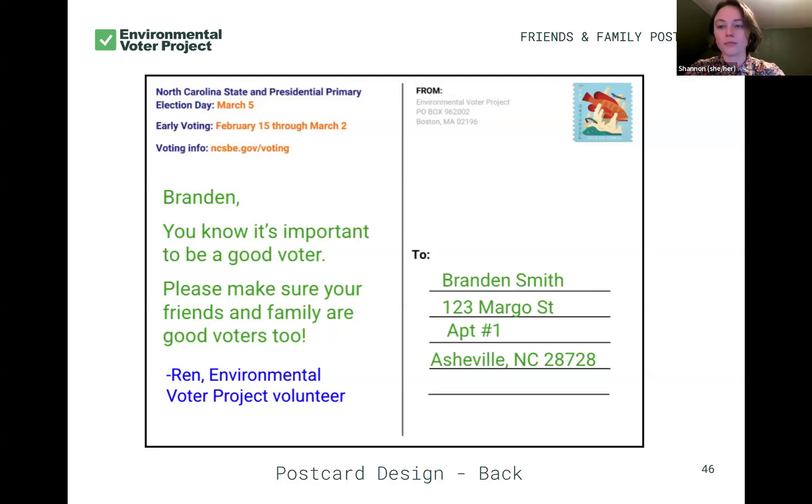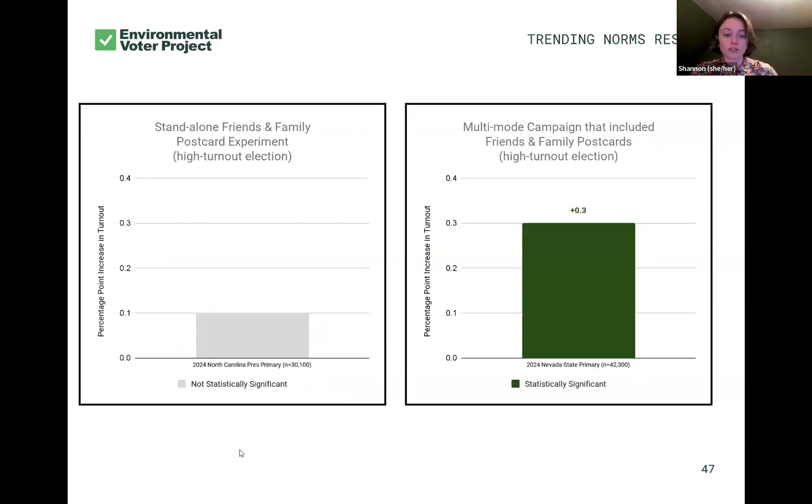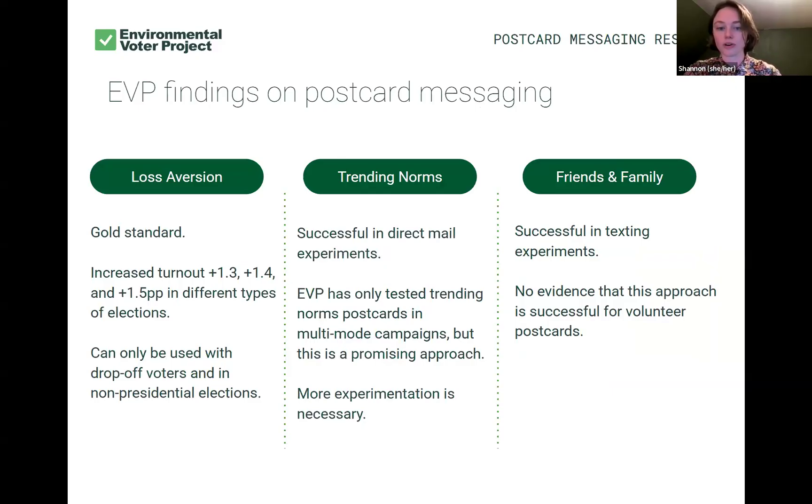This reminds me of how I may or may not jaywalk if there are no cars coming — but if I see a little kid waiting with their parent trying to cross the street, I'm not going to be a bad example. So even if this person wasn't planning to vote, now that we're saying it's your responsibility to make sure other people you care about vote, it's likely to increase their own chances of voting as well — to be that good example. We did a standalone experiment in the North Carolina presidential primary, which suggested an impact but was not statistically significant. In our multimode campaign in Nevada, we saw a 0.3% increase in turnout. We don't yet have enough evidence to say with certainty these postcards create an impact, but it's worth exploring in the future.